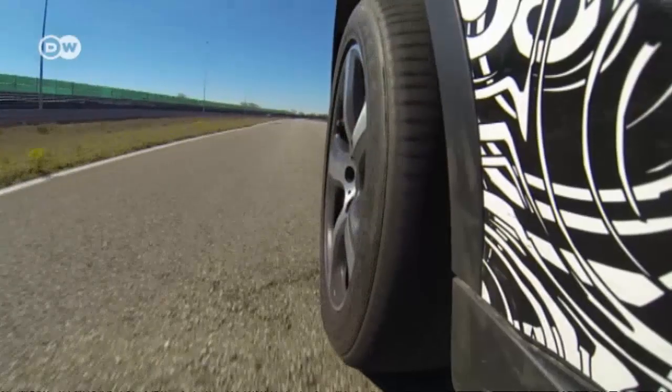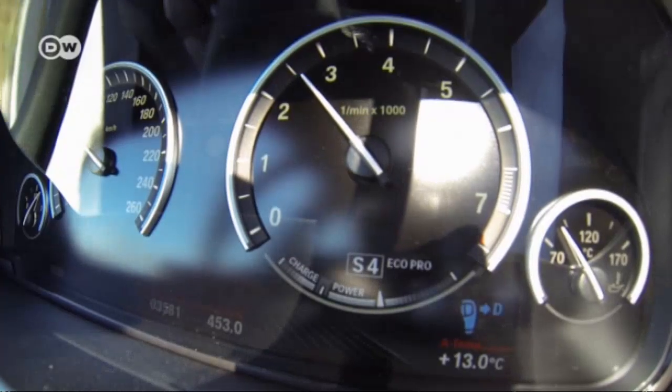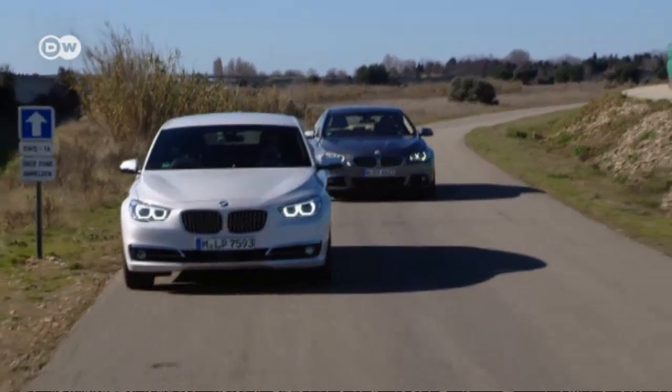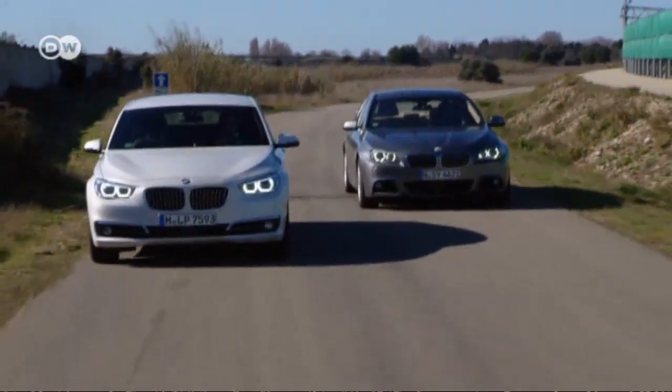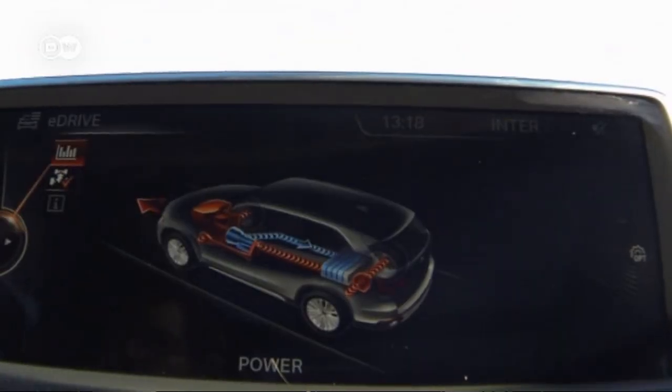Further evolution on the efficiency front is a big issue among car makers. Not to be left in the dust, BMW has a wide range of innovations covering lightweight construction, smart energy management, and laser headlights.